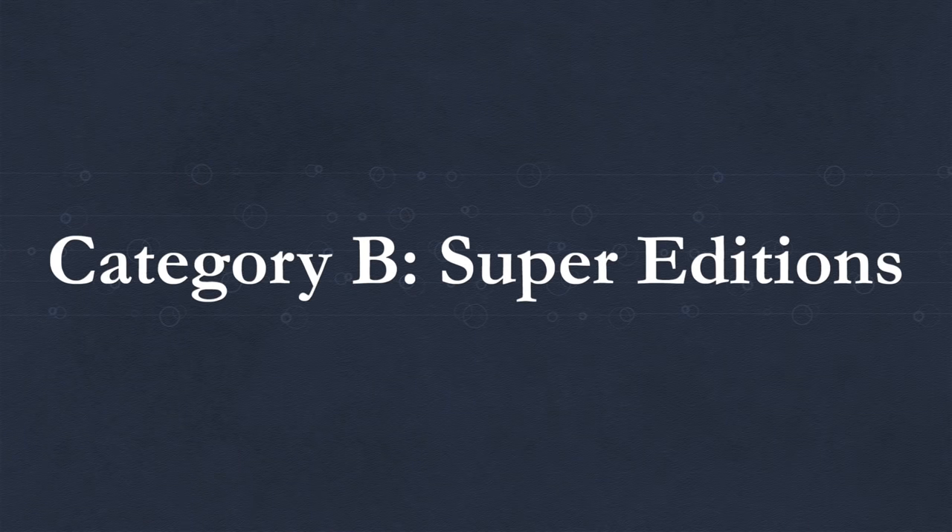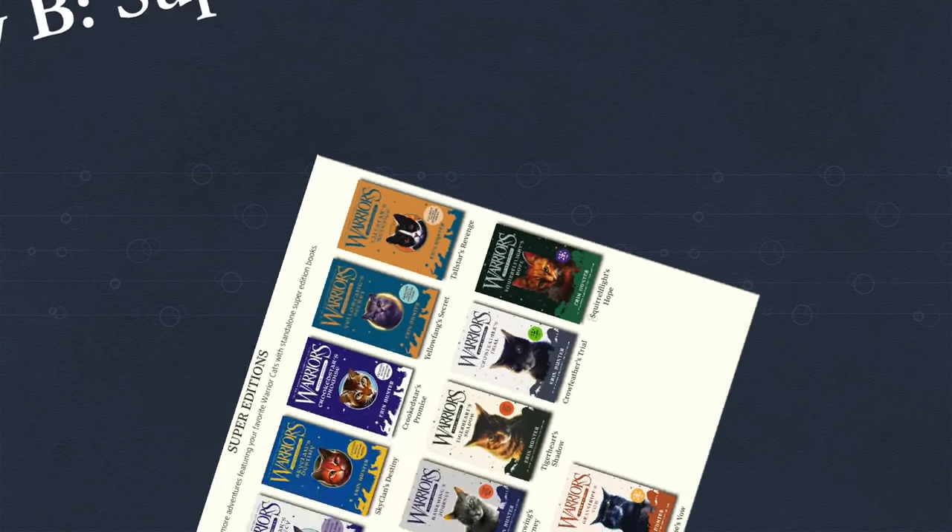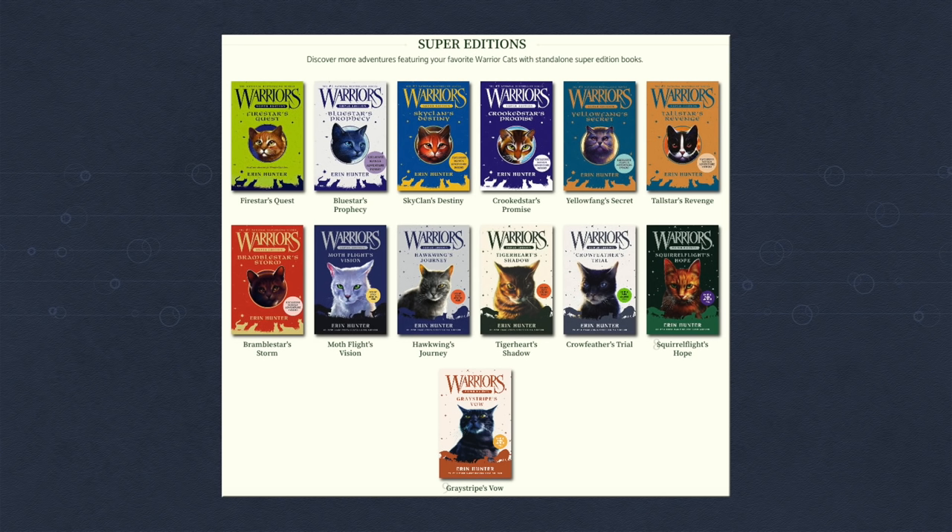Category B: Super Editions. These books are the big boys, each one around 500 pages long. Some of them heavily tie into the main series while others only tie in a little. There are 13 of these and there will be 14 by end of 2021, as they get released once per year.